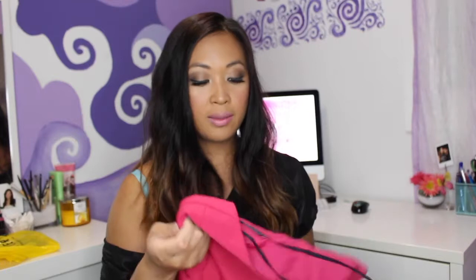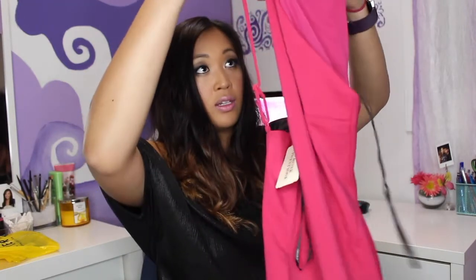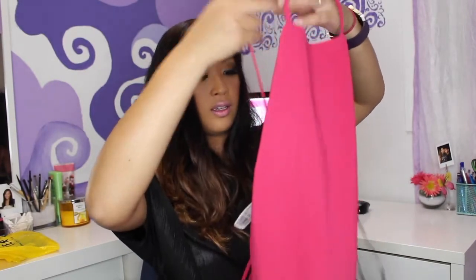Next I got a really cute maxi dress in this olive color, originally $22.90. I wanted it because I only have one maxi skirt in black and I didn't have another one. And probably the piece of clothing I was most excited about is this pink dress, originally $29.99, which is more of a dressier dress.